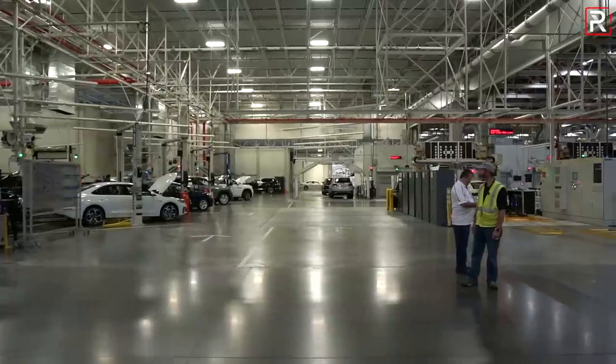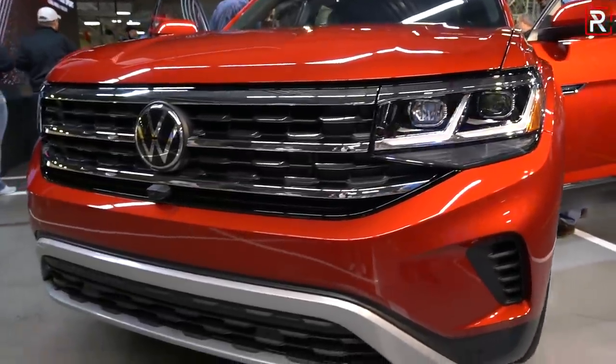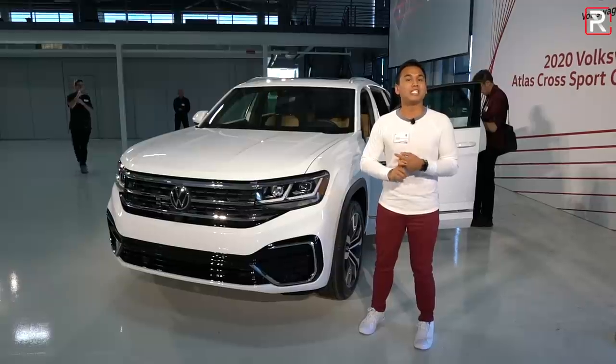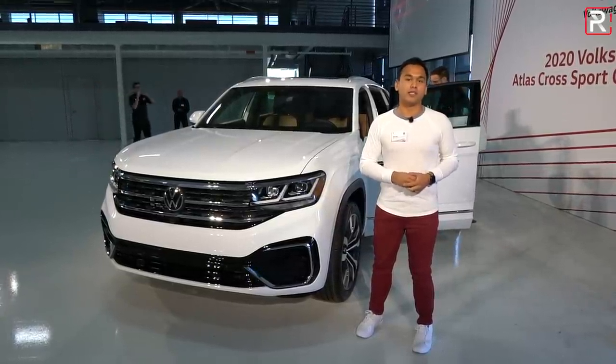I'm at the Volkswagen assembly plant here in Chattanooga, Tennessee, where VW has just taken the wraps off the all-new 2020 Atlas Cross Sport. This is designed to be a two-row, smaller, and sleeker version of the very successful Atlas three-row family crossover. Let's take a first look.